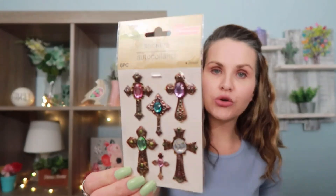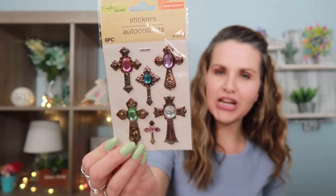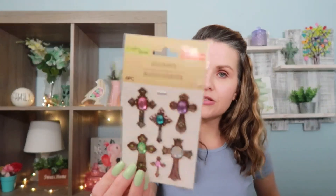The next thing I grabbed were these really pretty crosses. They kind of have that antique, vintage feel to them. They do have these little fake plastic gems on them, but I thought these would be really pretty in my prayer journal. This is by Crafter Square and it comes with six pieces. You can find those down the crafters aisle.